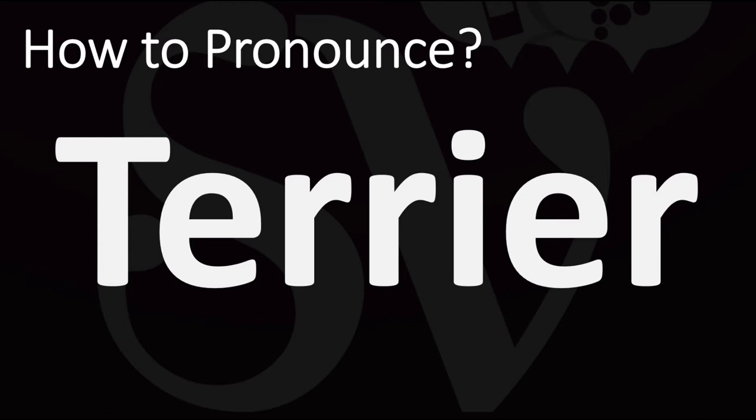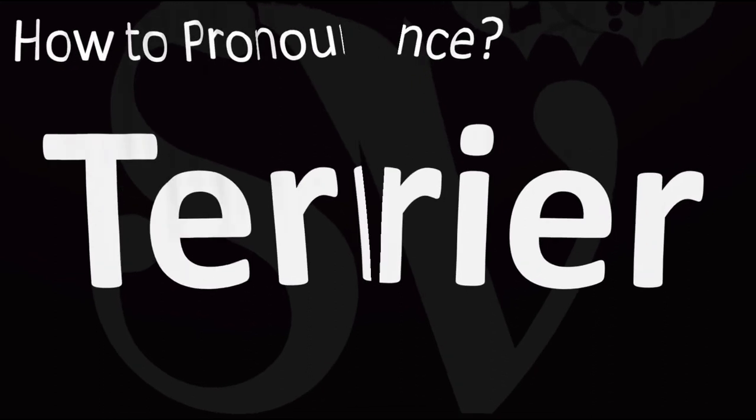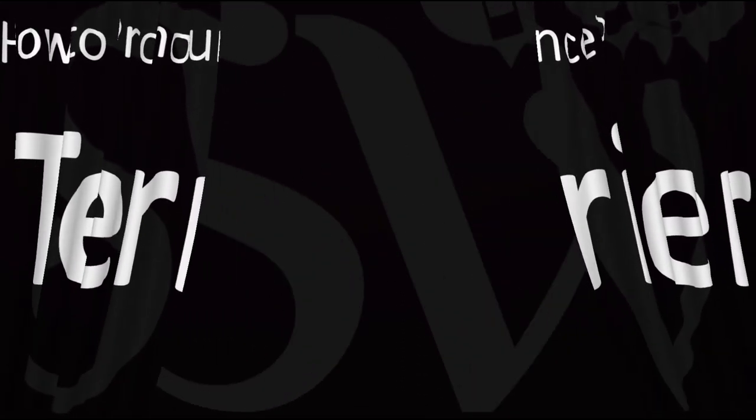In British English this is said as 'terrier', whereas in American English it is usually said as 'terrier'. Terrier in American English versus terrier in British English — and now you know. Did you get this right? Was this helpful?